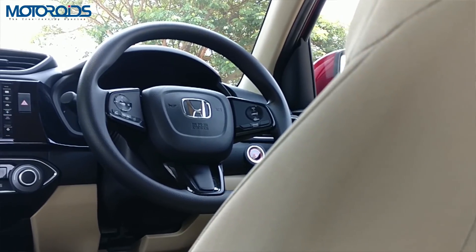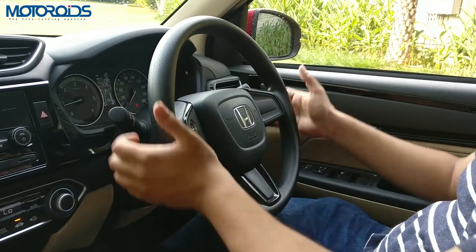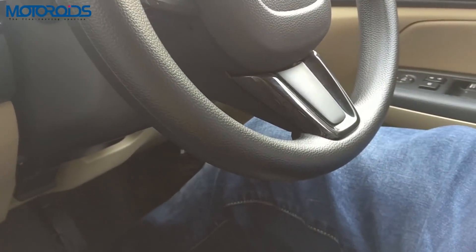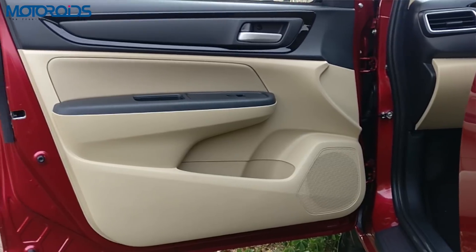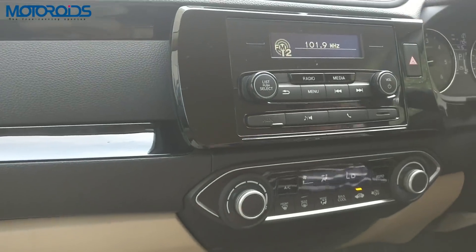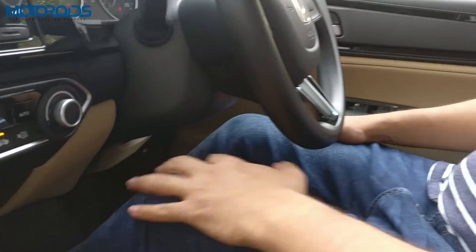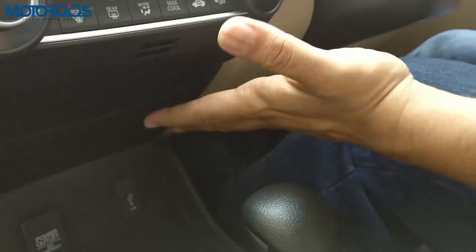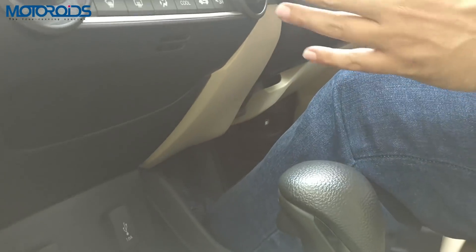The steering wheel has also been redesigned and is nice and chunky to hold. You get piano black inserts everywhere in the cabin — including door panels, the area surrounding the drive selector knob on the dashboard as well as the center console. Another great feature of the car is that it leaves a lot of open area for your knee, which would not foul with anything on the panel even if you're a tall person.